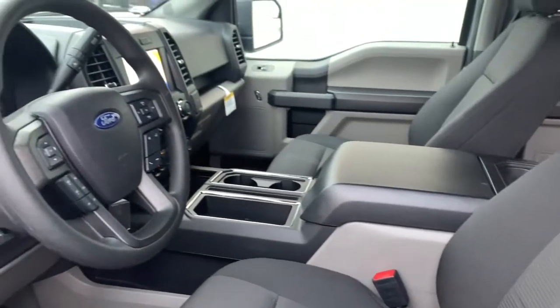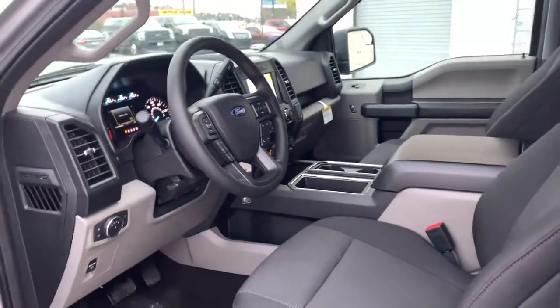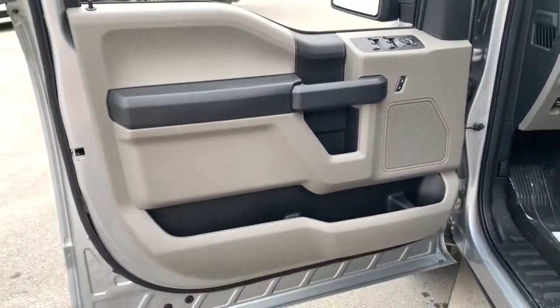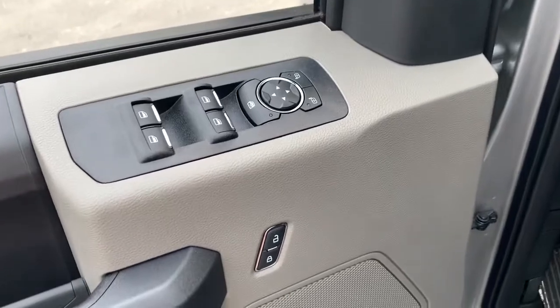The following are some of this vehicle's highlighted options: fog lamps, aluminum wheels, electronic stability control, cruise control, power door locks, four-wheel disc brakes, and power steering.